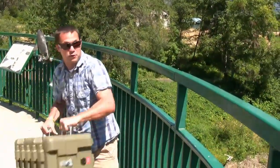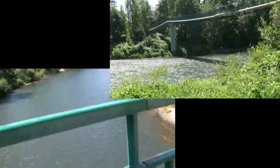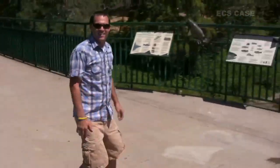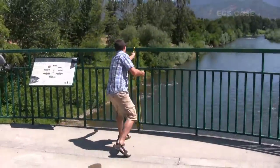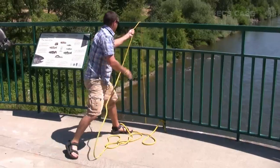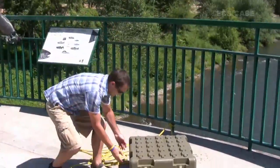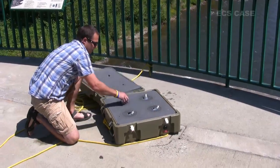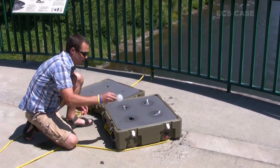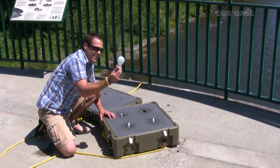We counted down and threw the case off the bridge. Anticipation was building as we pulled the case back from the river. We wanted to show how well the case handled the drop and how well it protected the light bulbs inside. The case was intact, the light bulbs inside were not broken — after a drop of more than 50 feet, the case passed with flying colors.